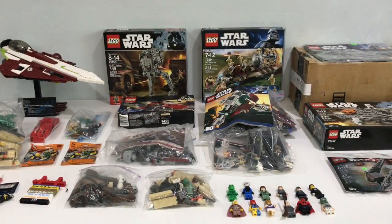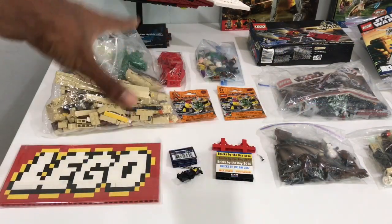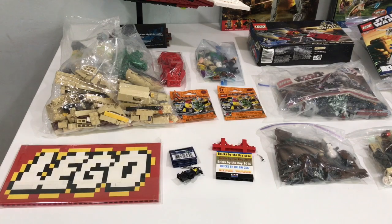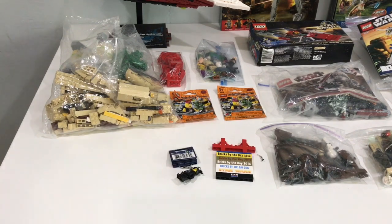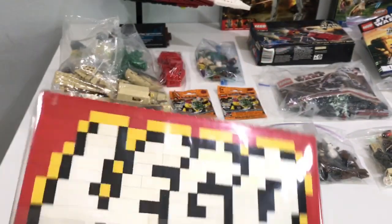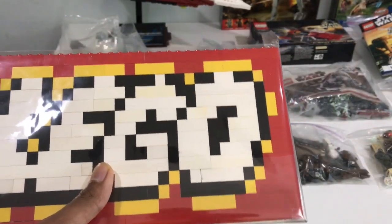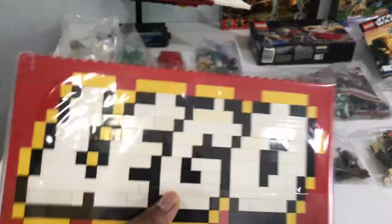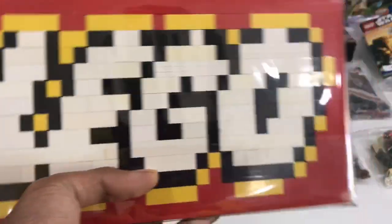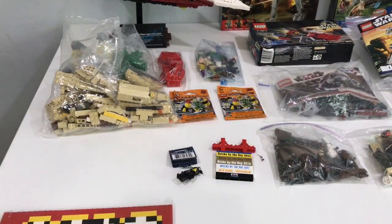Let's start off taking a look at some of the stuff in this section. First off, we got this Lego sign here - brick bolt. Pretty cool. It costs like eight, nine bucks, something like that. Not bad - it just looks nice. That's going to be going in somewhere in the Lego room.